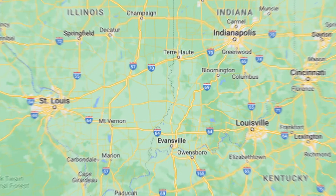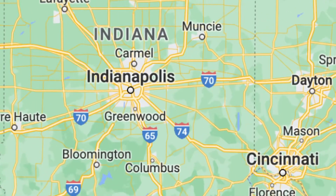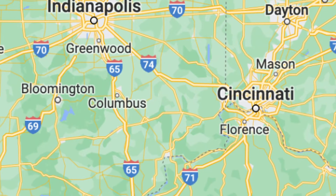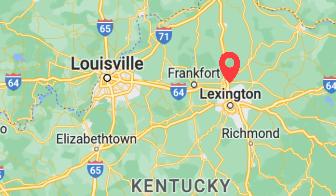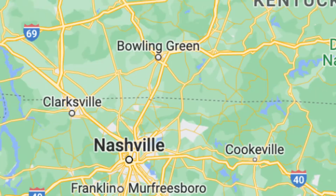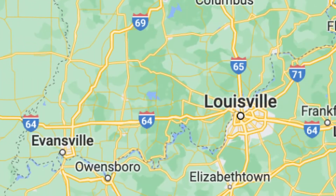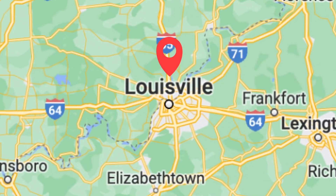Before we zoom in on the city of Louisville, let's zoom out a little bit within our country to see where Louisville is situated. To the north we have Indianapolis, Indiana. To the northeast is Cincinnati, Ohio. Directly to the east is Lexington, Kentucky. To the south is Nashville, Tennessee, and to the west is St. Louis, Missouri. Louisville is right in the midst of the United States, between all of those major cities.